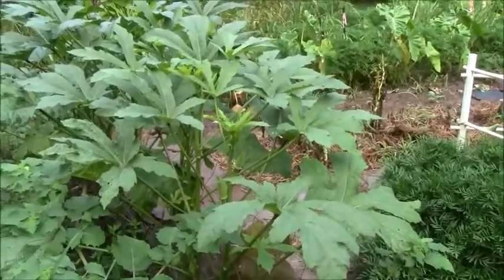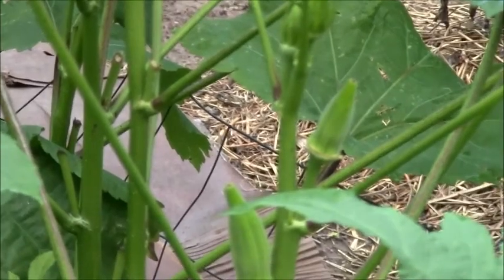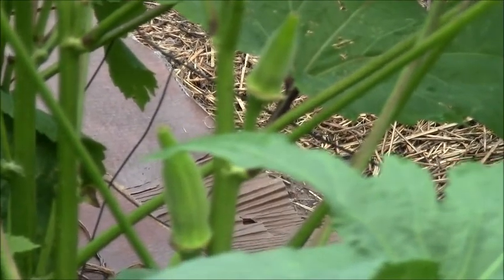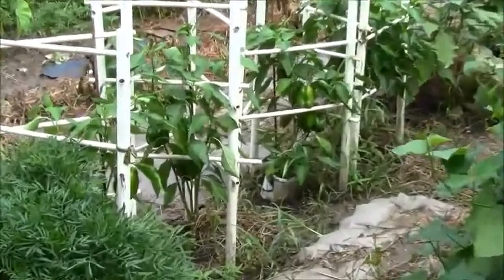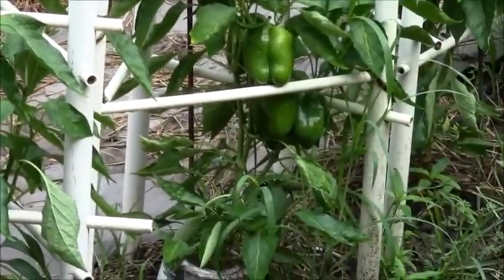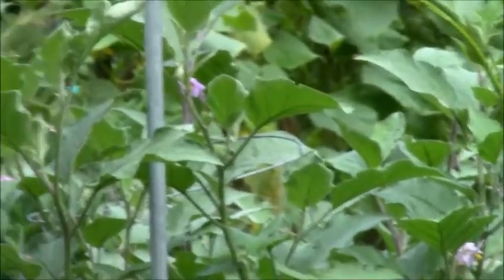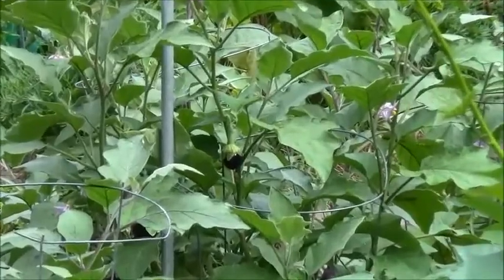I see okra here — I've been picking the okra every day. I don't have a lot of okra, just enough to eat every so often. We've been having okra; it's great, we love okra. My fall cucumbers are up, so I'll have some cucumbers late. I'm trying to have something left over after the main garden is done. These peppers are just beautiful in here, and I see a little eggplant down there too.